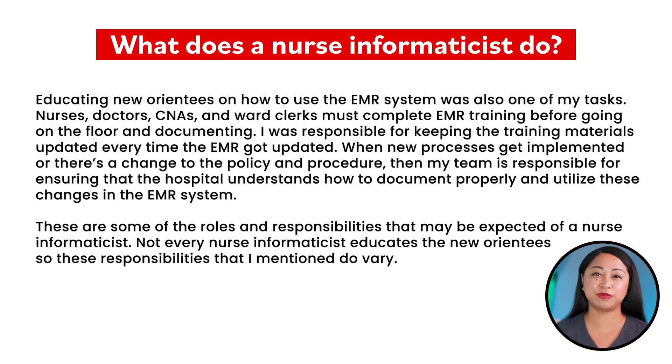These are some of the roles and responsibilities that may be expected of a nurse informaticist. Not every nurse informaticist educates new orientees, so these responsibilities do vary.